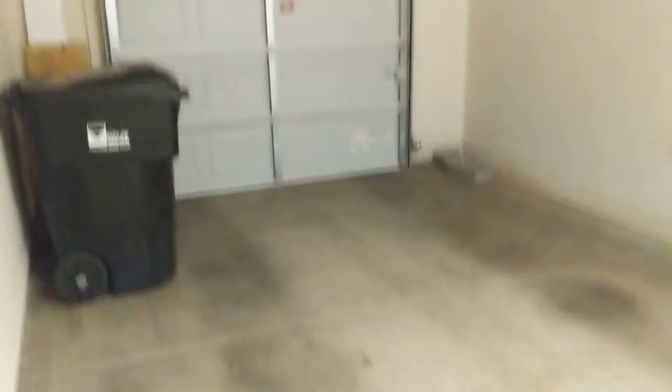We come in here — this is your garage. This place does have offers on it. It's a one-car garage, but it's kind of a big one-car garage. Here's your laundry, and there's space on either side. There's also a little coat closet or linen closet.